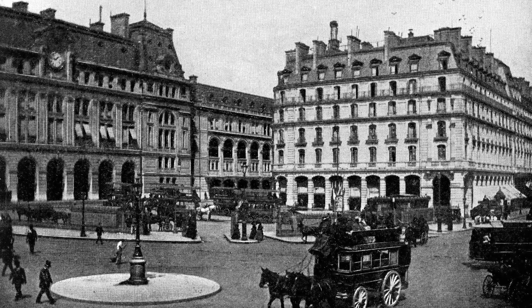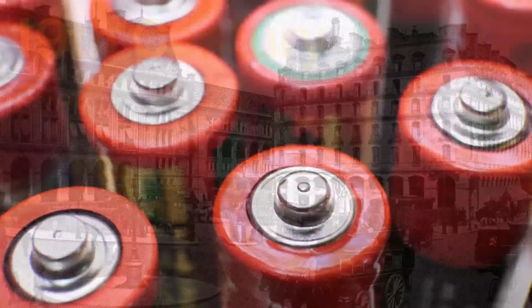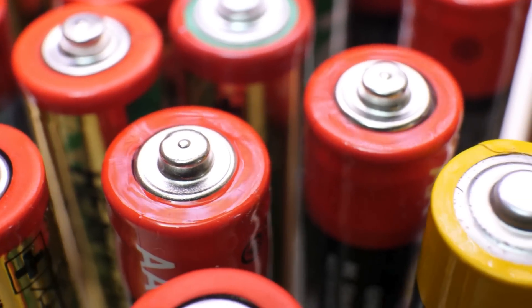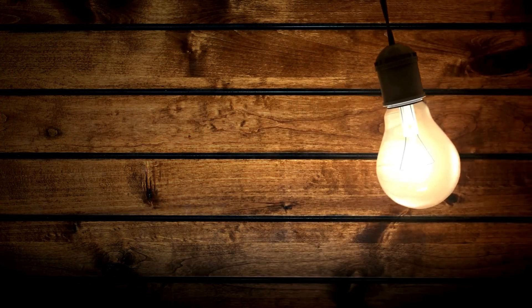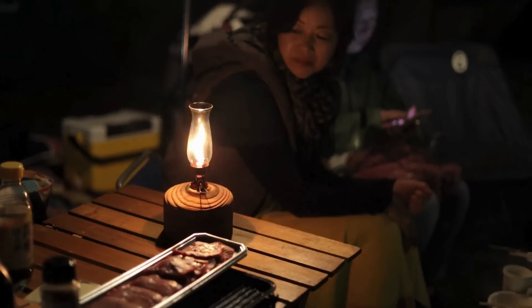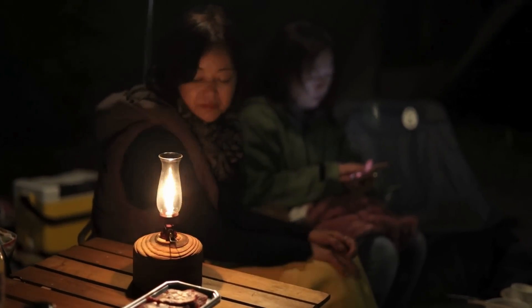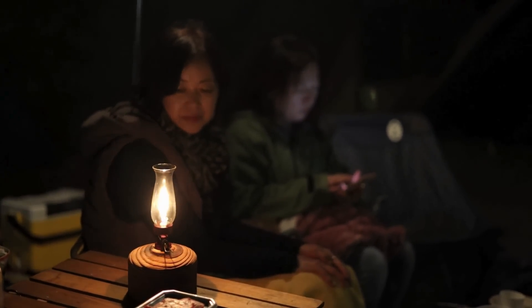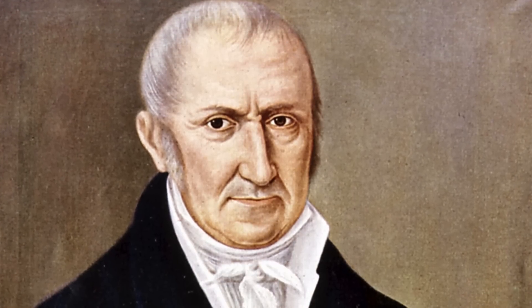The story of the flashlight begins with two critical technological advancements of the 19th century: the invention of the battery and the development of the incandescent light bulb. Before these two inventions, people had no means of portable artificial light. They relied on candles, oil lamps, and gas lamps — sources that were effective for stationary lighting, but were dangerous and highly impractical for mobility.